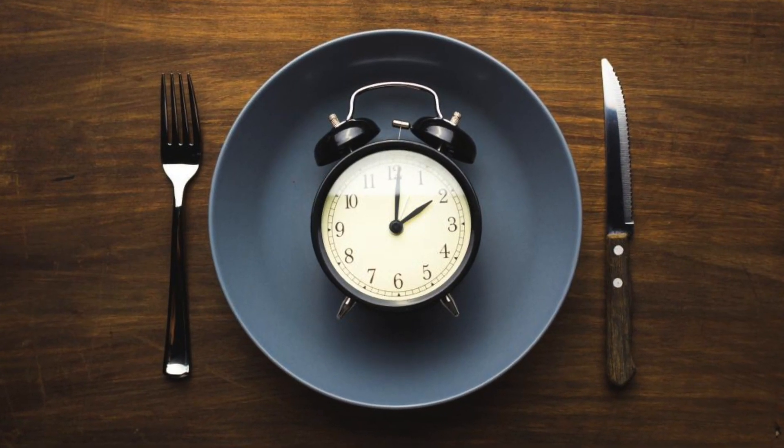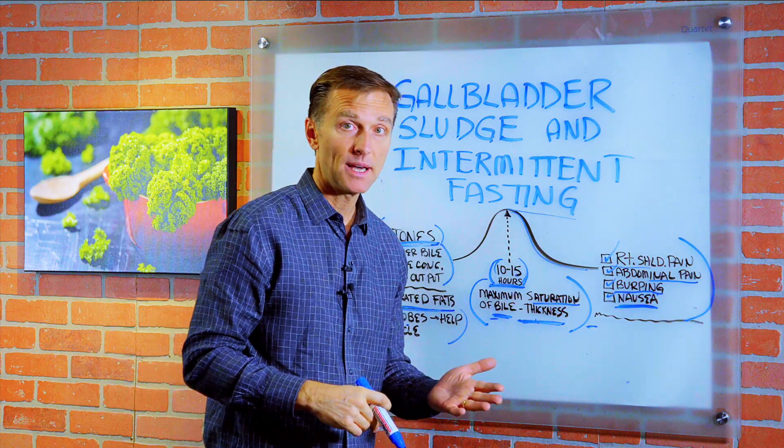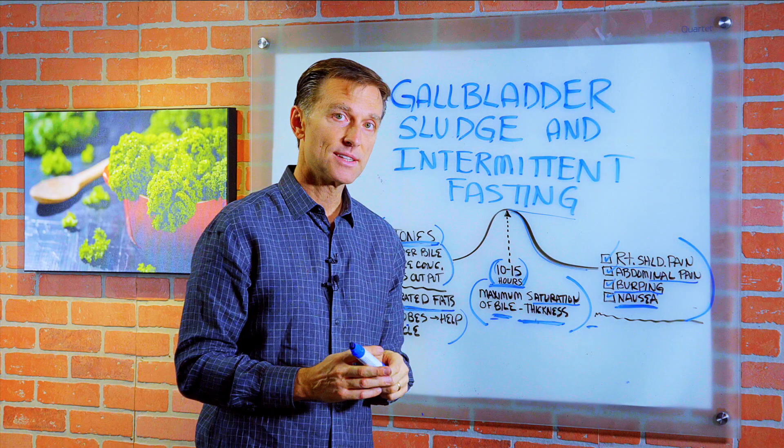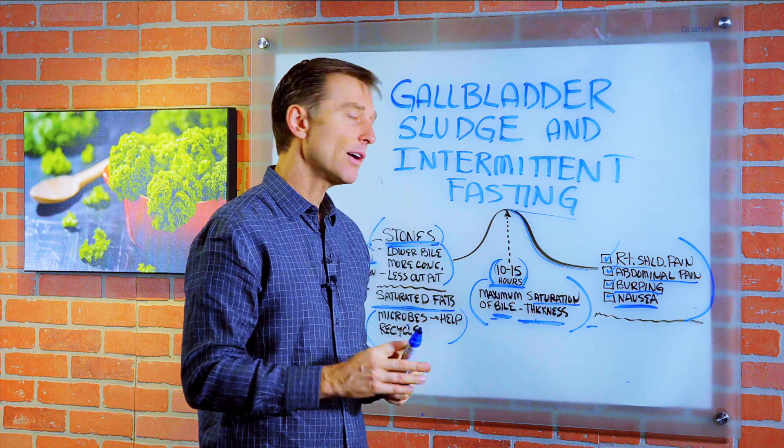This is only temporary, and you can do things to minimize it — like adding lemon juice, apple cider vinegar, and maybe cutting down on some of the fats as you're doing this program. All right, thanks for watching.